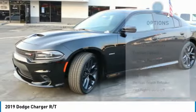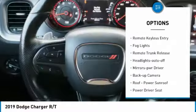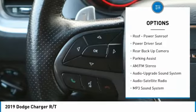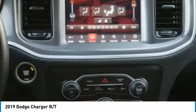Here are some of this vehicle's great options: aluminum wheels, heated side mirrors, traction control, daytime running lights, remote keyless entry, fog lights, remote trunk release, headlights auto off, mirror memory, backup camera.